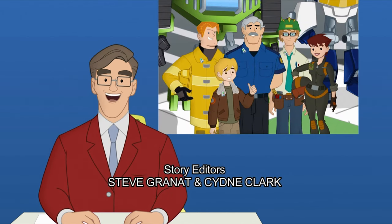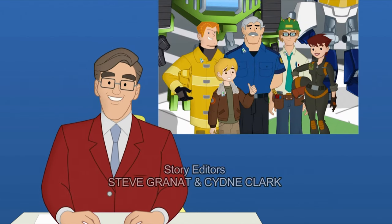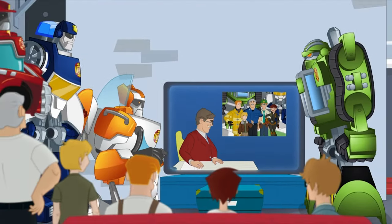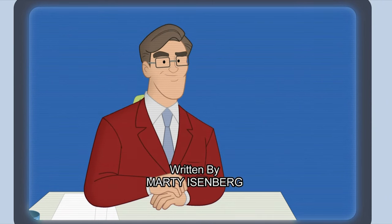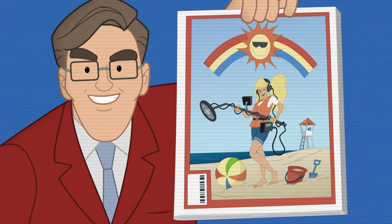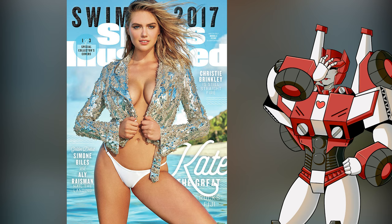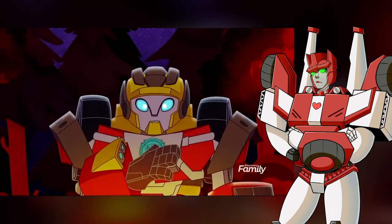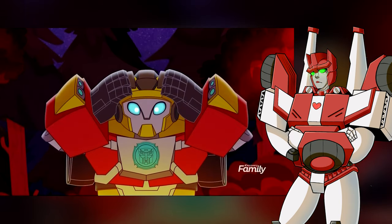For their ongoing and outstanding work in protecting Griffin Rock, the Burns family will be honored Saturday, with the award ceremony being photographed for this month's Emergency Response Illustrated, the Life Jacket Edition. Really? A Sports Illustrated Swimsuit Edition parody? In my Cybertronian children's cartoon? Won't someone please think of the Sparklings?